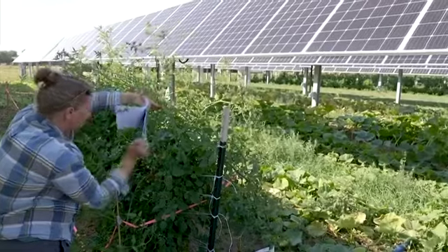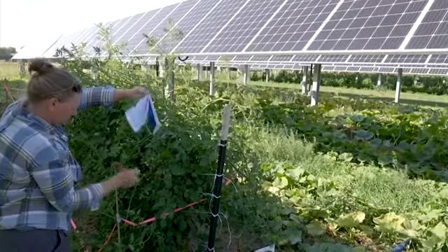People have been using shade to produce food in dryland regions for thousands of years. We're taking advantage of really historic practices and overlaying with it a new benefit of energy production.